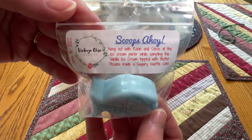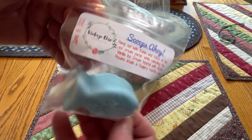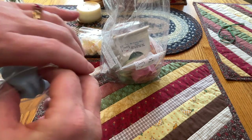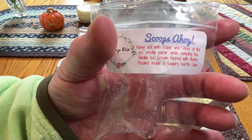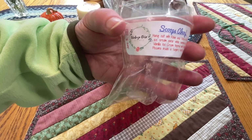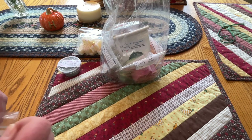This small one is Scoops Ahoy - hang out with Robin and Steve at the ice cream parlor while sampling this vanilla ice cream topped with butter pecans inside a sugary waffle cone. This was poured June 15th. Cute little fishy shape! I definitely get the vanilla ice cream with the butter pecans and sugary waffle cone. I get the sugary and the pecan. This will be ready to go now - put it on our queue to warm up.